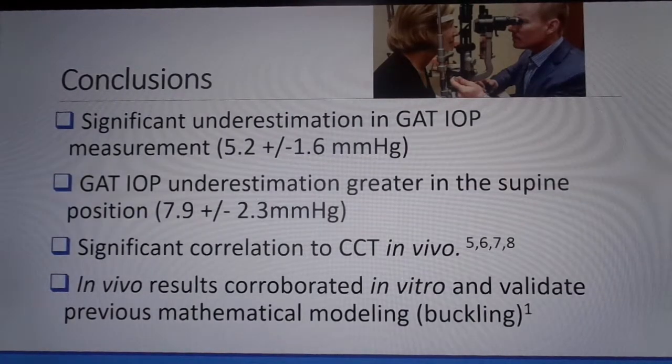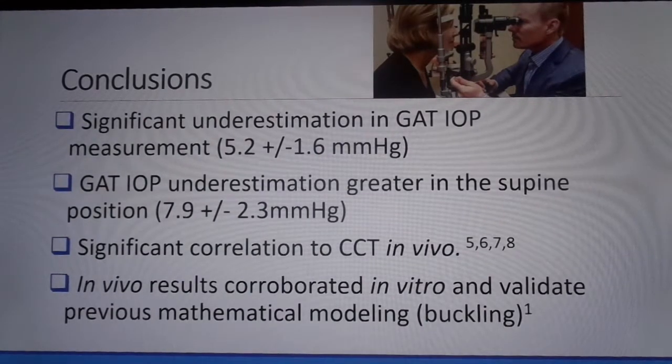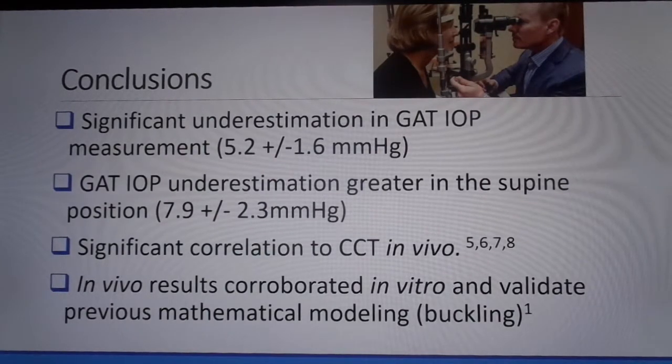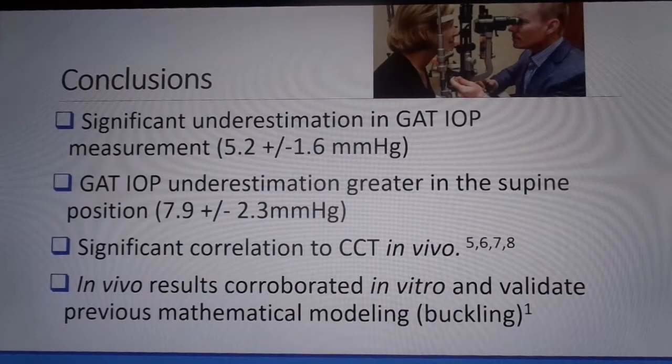In conclusion, the Goldman-type tonometer significantly underestimates intracameral intraocular pressure by more than 5 mmHg. Additionally, the underestimation is significantly more — at almost 8 mmHg — in the supine position. There are several studies which examined a direct comparison of supine and upright IOP measurements indicating equivalent or even higher pressures in the supine position. However, they did not compare to a modulated intracameral pressure, which is capable of negating venous and Valsalva compensation in the supine position. The higher underestimation in the supine position stands to reason, as the added force of the weight of the corneal button weighing down in the supine position will add the equivalent of 2 to 3 mmHg in downward force. We were able to verify prior publications demonstrating a sloped CCT correlation similar to the Dresdner correction.